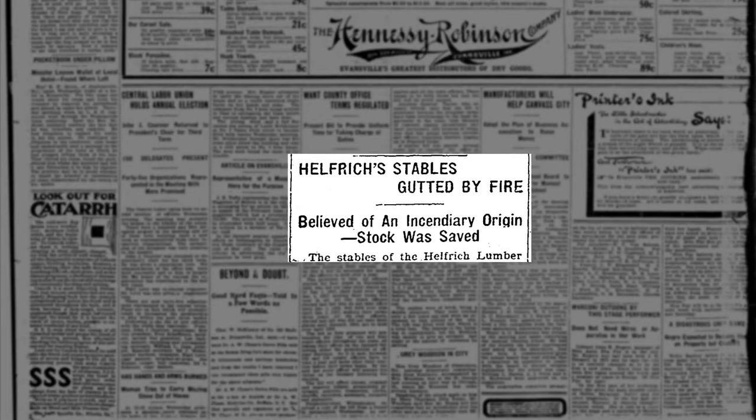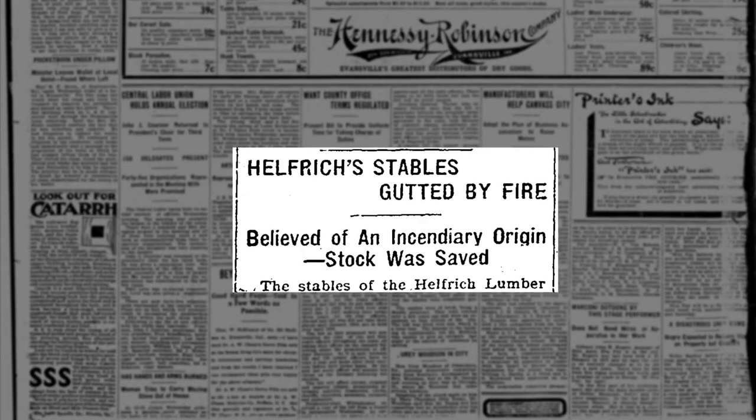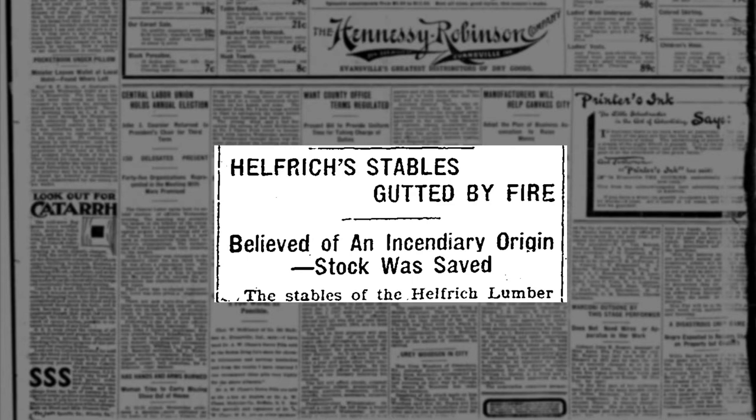Local papers reported that on January 7, 1903, there was a fire at the stables. Luckily, all the horses and wagons were saved. However, it resulted in a loss of most of the building. The Evansville Courier reported that the especially dry weather played a role in the fire.